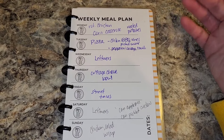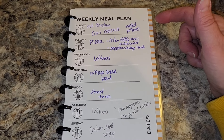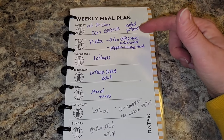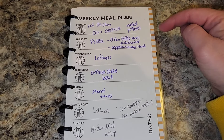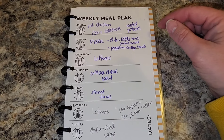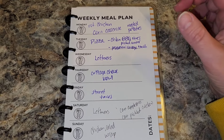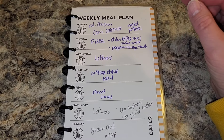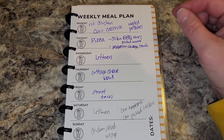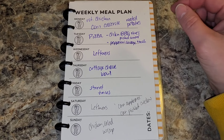Here is my meal plan for the week. I'm going to be getting a rotisserie chicken — you're not going to see it yet in the grocery haul because they are still cooking at the store; I'm going back for it. We've got leftover corn casserole, we're going to roast some home-canned potatoes in the air fryer, and we're going to make a salad. On Tuesday, we're doing a stuffed crust pizza — half with chicken, barbecue, olives, and pickled onions, and the other half with red sauce, pepperoni, sausage, and mushrooms.